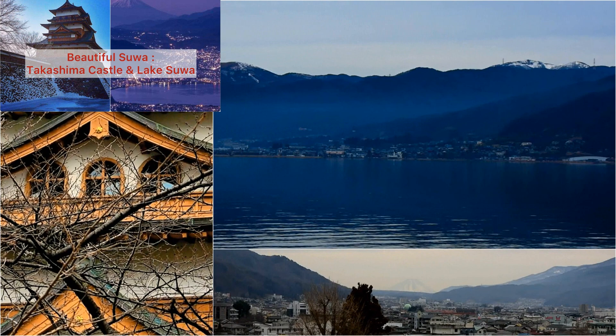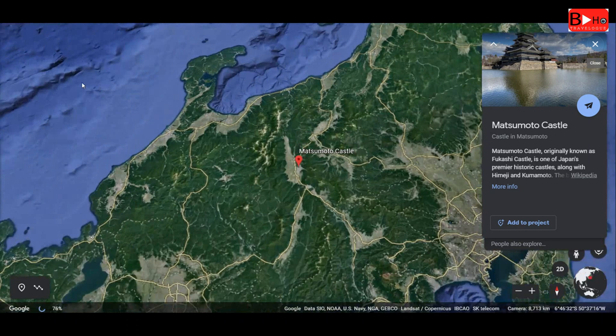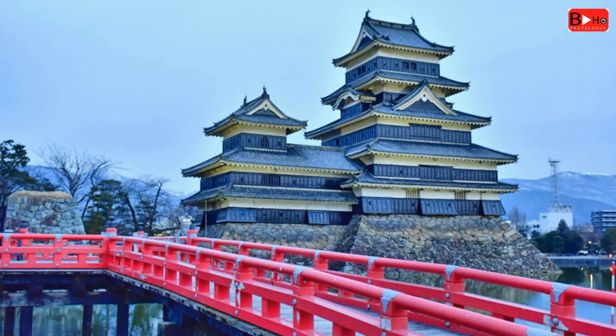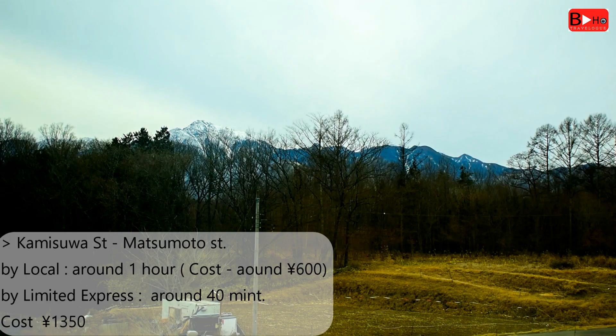Last week we showed you Suha city, an offbeat destination in Nagano prefecture. From there we will take a train to see Matsumoto Castle. Originally known as Fukashi Castle, it is one of Japan's premier historic castles along with Himeji and Kumamoto. The building is known as Crow Castle because of its black exterior, and the strange beauty of this castle will surely fascinate you.